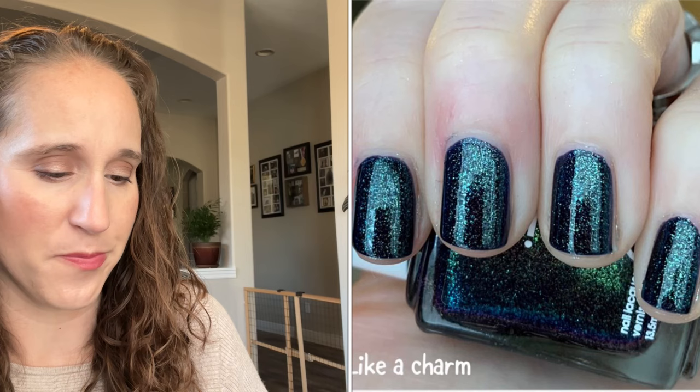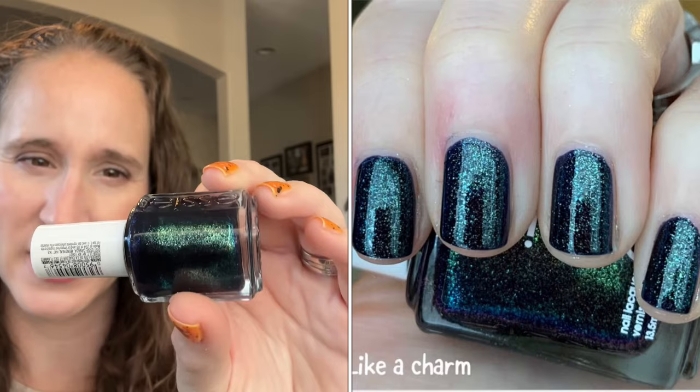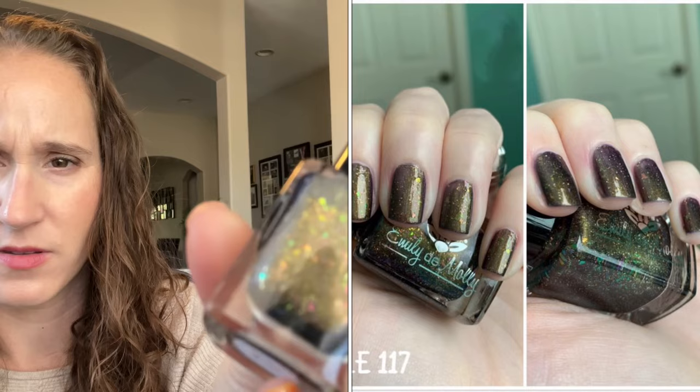Then we have Essie's — what is this one called — Like a Charm. This is from their Halloween collection a few years ago. It's very similar to Zoë's Remy, or maybe Charla — I can't remember. I have a few polishes like this where it's got a kind of tealy blue base and then turquoise-y shimmers, and that's really pretty. Then we have Emily de Molly limited edition 117 — that's pretty.